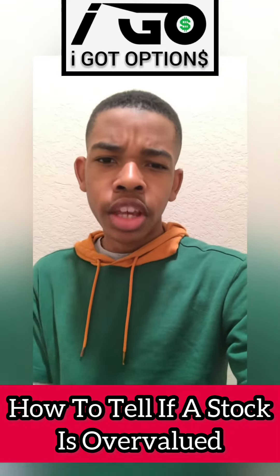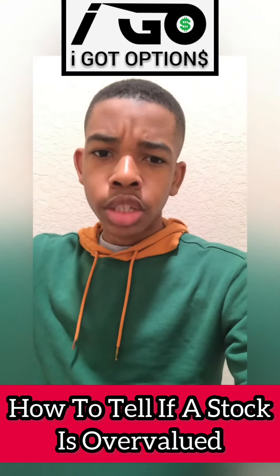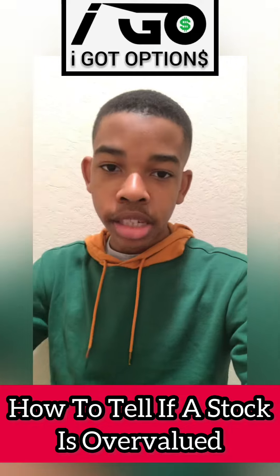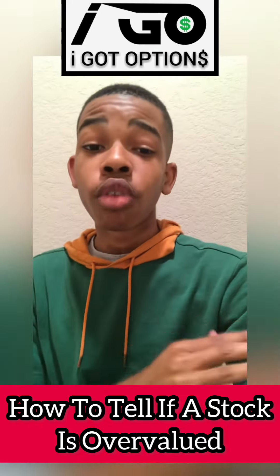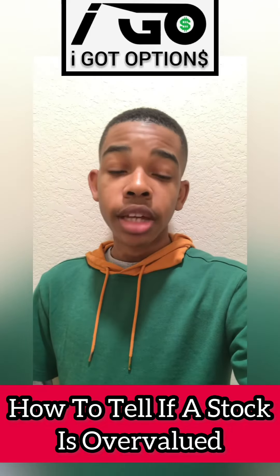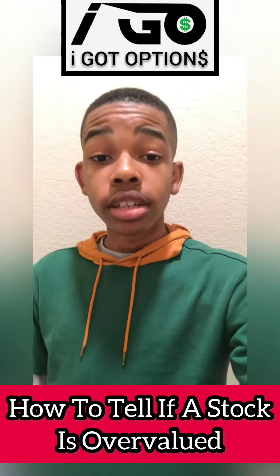If one stock is more valuable than another but that so-called valuable stock has a problem with producing and manufacturing its products, yet the other one doesn't and it's a cheaper stock — that lets you know that one stock is undervalued and one stock is overvalued. Those are some steps you can take to help figure out what stocks are overvalued and what stocks are undervalued.